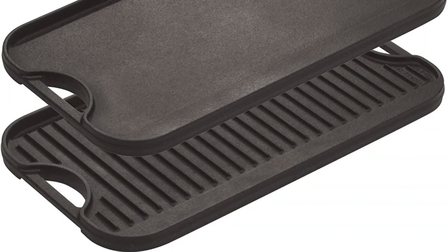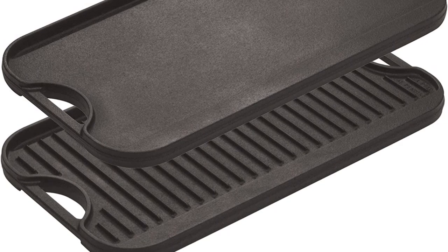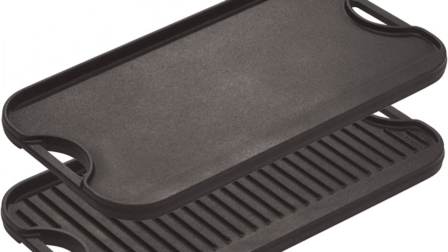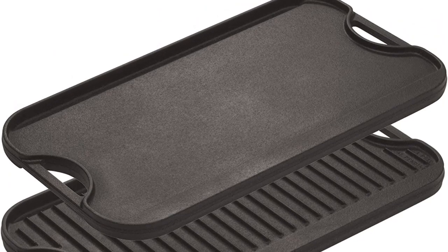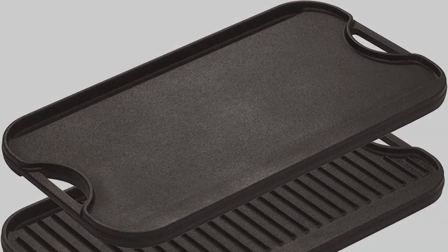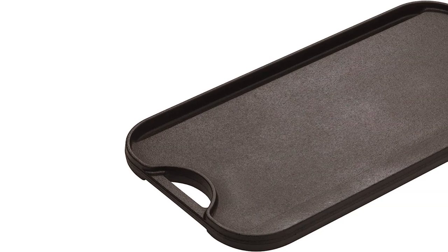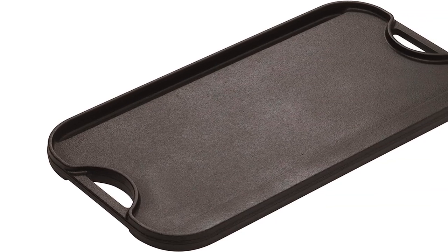Like most cast irons, this grill/griddle combo takes a little while to heat up, but once hot it boasts terrific heat retention. Our tester was able to cook everything from steak to bread with ease. It's wonderfully affordable and comes pre-seasoned for an easy cooking and cleanup process. Ultimately, this pan's versatility earned it a near-perfect rating and a permanent place in our tester's kitchen.